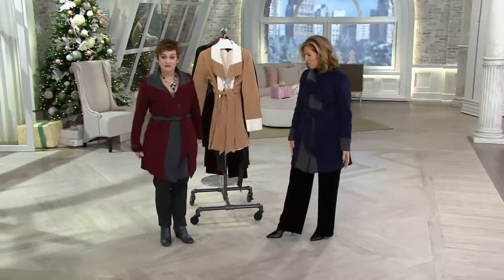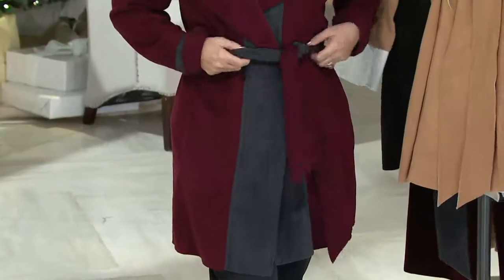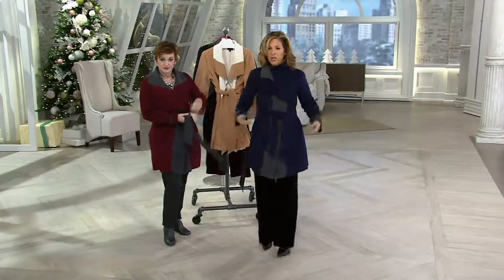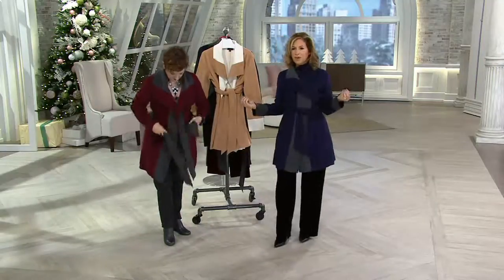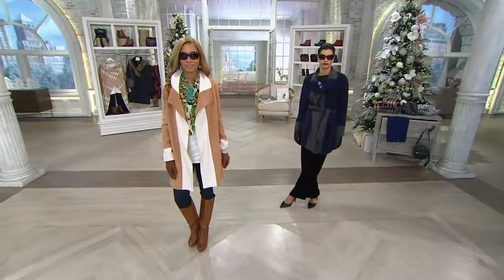And you belted it — which is so cute. It's just so easy, but you don't have to belt it. I like it belted because it just gives it a little extra. And you'll see it on the girls — I think Brenda's wearing it unbelted, and I can do that too. And it cascades down. Look at Brenda — I'm going to pop over.